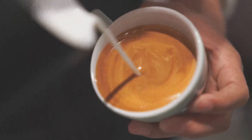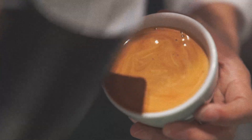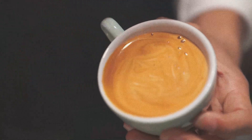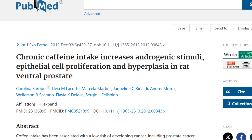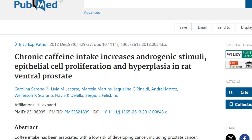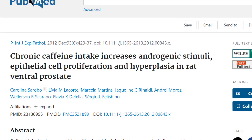Moving on to caffeine, which is always controversial. Although caffeine is quite controversial, it seems to have similar effects to capsaicin on androgen receptor expression. This study is titled 'Chronic Caffeine Intake Increases Androgenic Stimuli, Epithelial Cell Proliferation and Hyperplasia in Rat Ventral Prostate.' In this study, rats were given caffeine chronically, and when looking at the prostate, it was found that it increased androgenicity across the board.